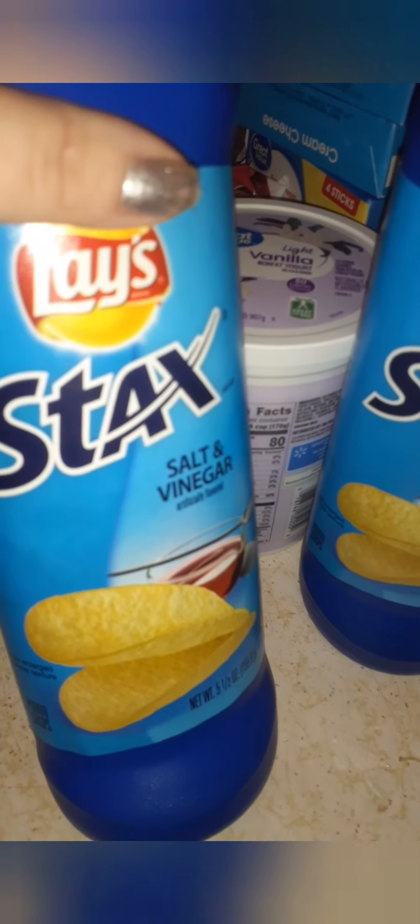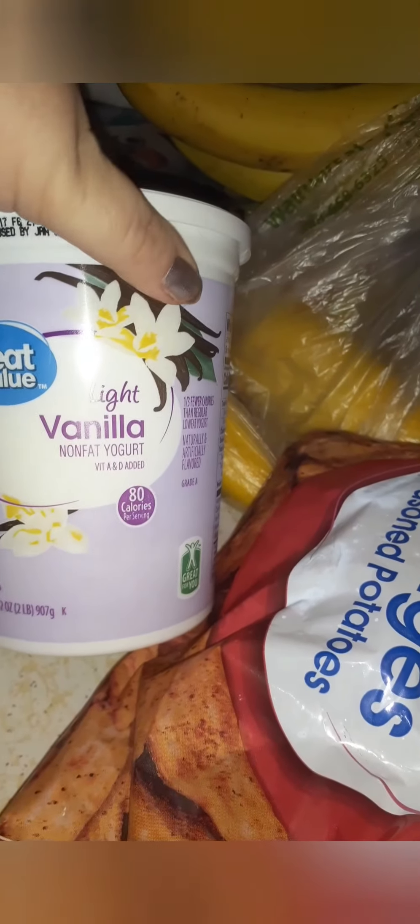Then I got me some of these — these are my hubby's, two of them. We got these to try. These wedge seasoning. I got me some more yogurt, I really like it. Got some squash in the bag and I got me some bananas.